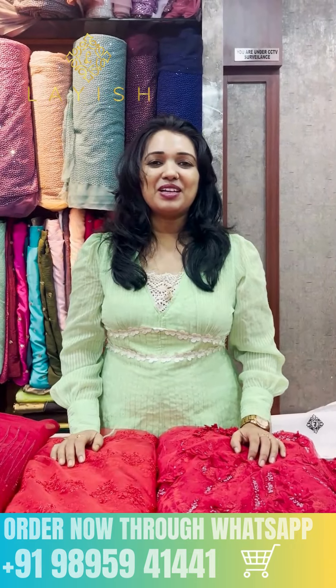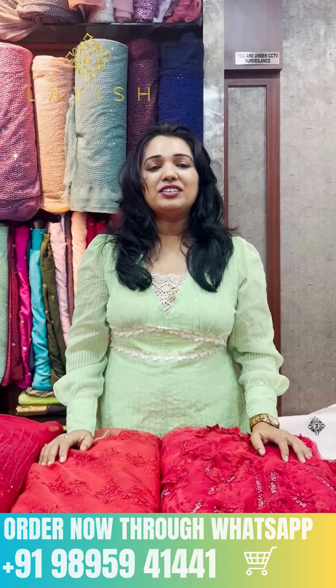Hello everyone, welcome back everybody from Liesh Designer House. Today we have a video update.